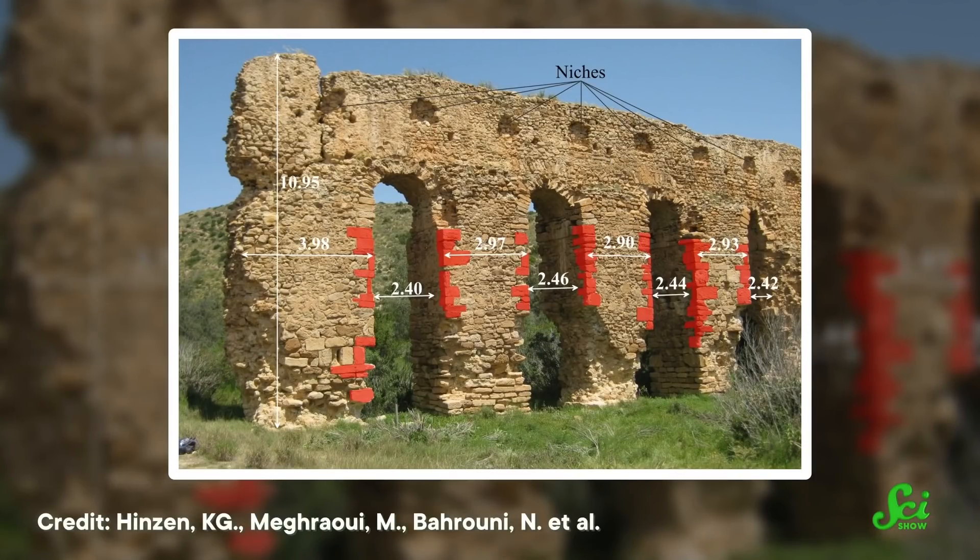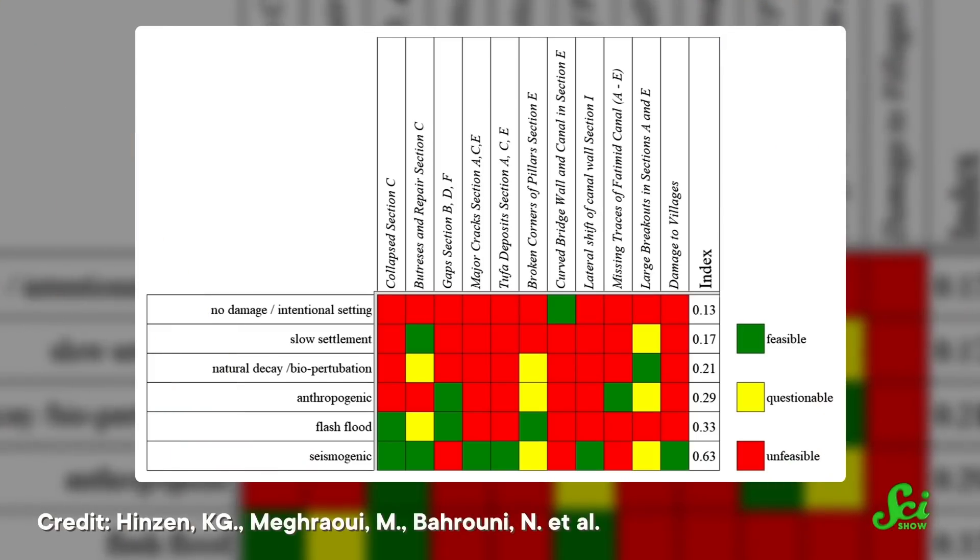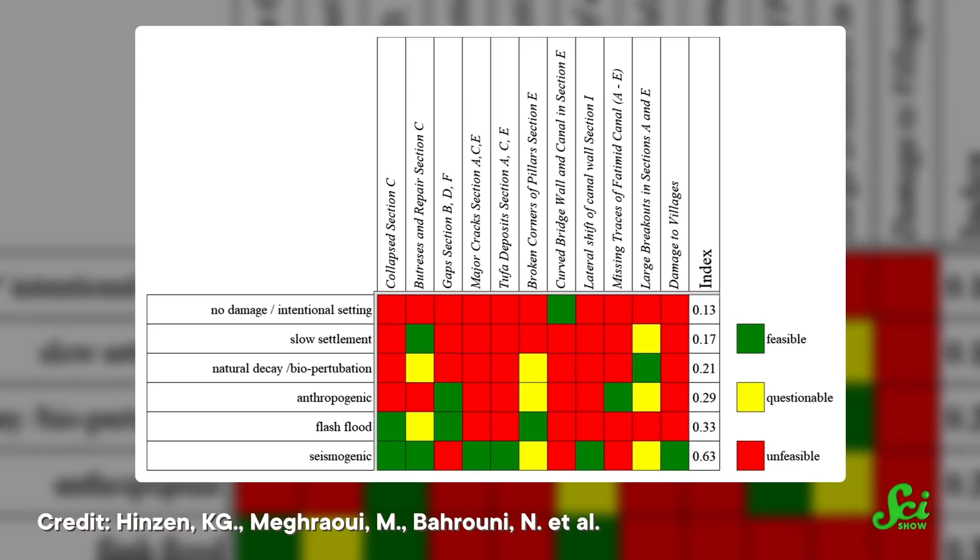And now, computer simulations can help, too. Some researchers use 3D laser scanners to create super-detailed models of ancient buildings. And then they can simulate the ground shaking or other phenomena to see what kind of event could cause the damage those real buildings have sustained. And these methods still are not perfect or foolproof, but they let scientists explore major events that might otherwise be lost to history.